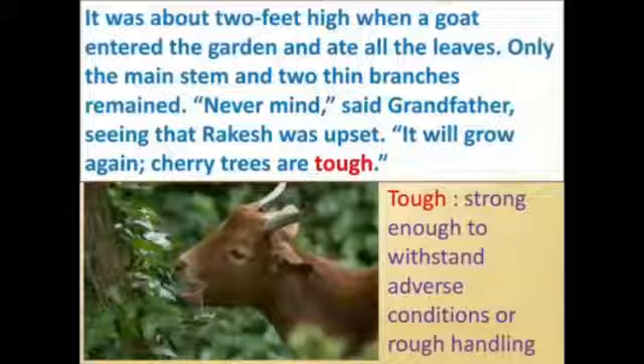One goat had entered and eaten up all the leaves of the cherry tree, and Rakesh was very upset. But grandfather consoled him and said, 'Don't be upset — cherry trees are really tough. They can take any sort of circumstance and will be growing again very soon.'